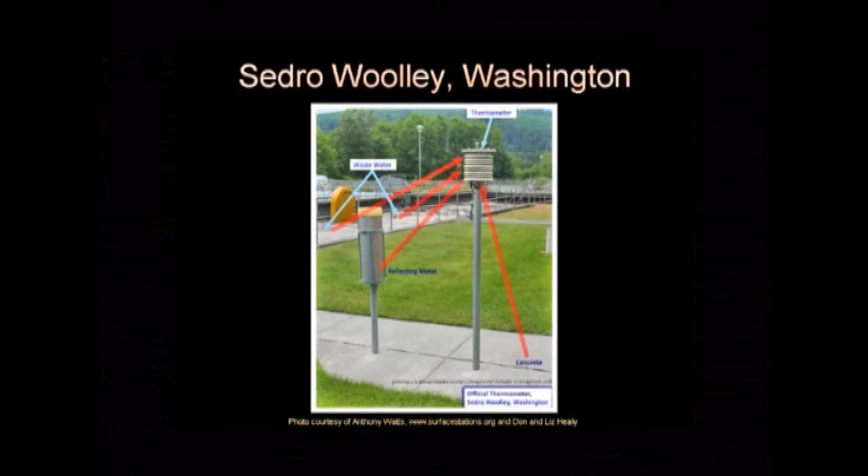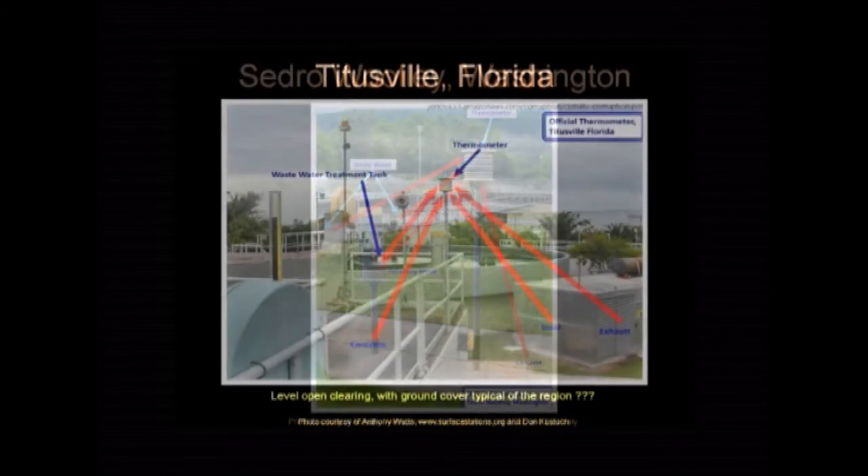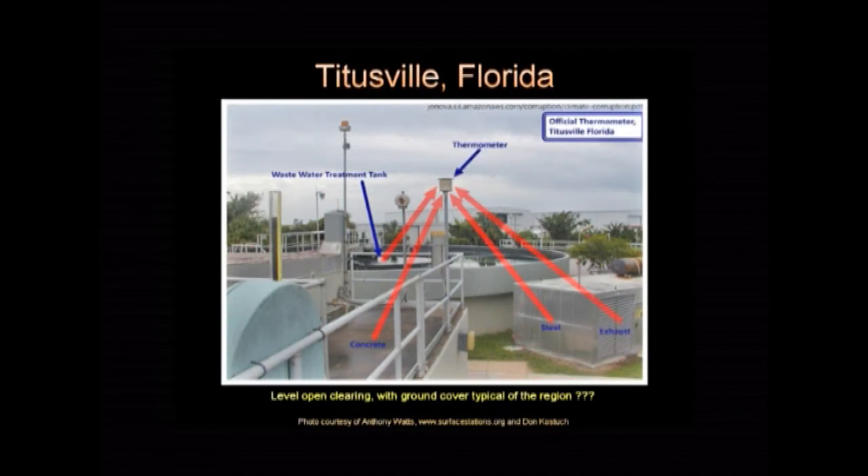This thermometer is parked near a little river of decomposing sewerage. The bacteria give off heat, so that's an excellent place to measure global warming. This is in Florida. As you can see, that's open level ground with ground cover typical of the region.